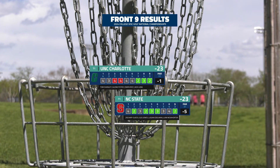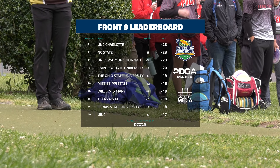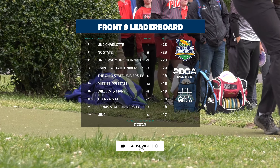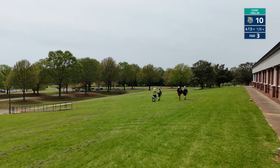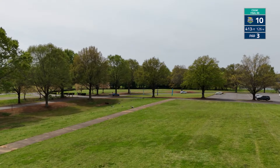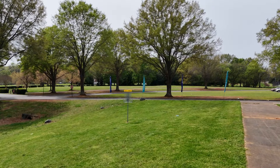We saw a super back-and-forth front nine in the fourth round. UNC Charlotte started with a four-stroke lead, NC State took six strokes in the first six holes to hop ahead by two, and UNC Charlotte buried the last three of the front nine to get to 23 under. We've got a three-way tie at the top with nine holes to play. Let's jump into hole 10 — downhill, 413 feet, par 3 — with a hazard on the left side.